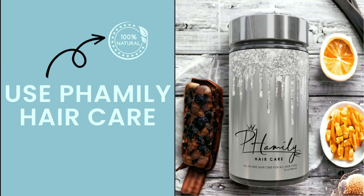Adopt sulfate-free products, just like Family Hair Care. Harsh products can strip your hair of its natural oils, causing it to become brittle. Family Hair Care is 100% natural and formulated for all hair types.